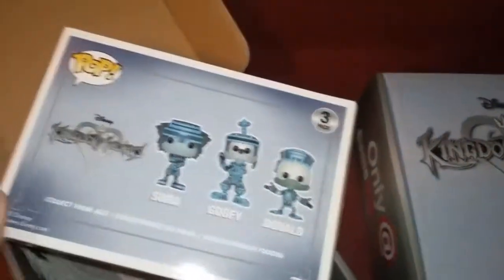Sorry for the camera glare — I can't turn off the light on my cell phone camera. And here is the back.